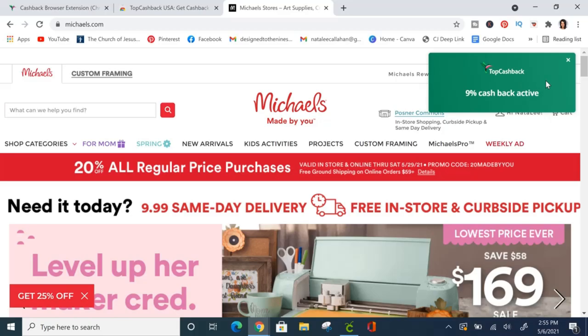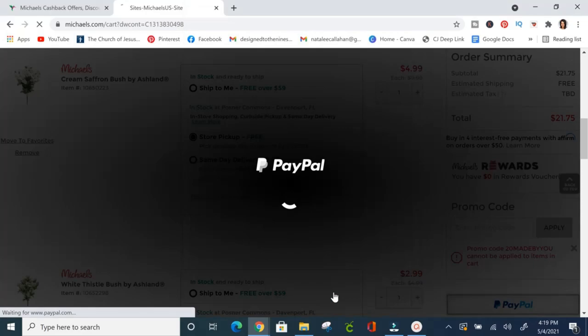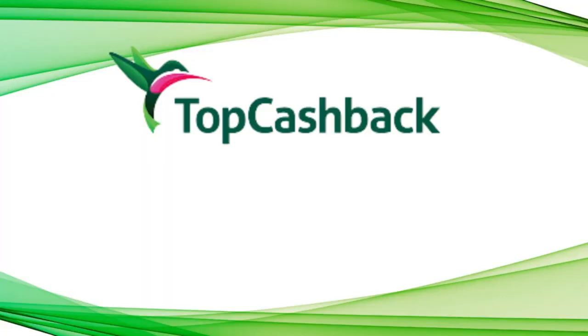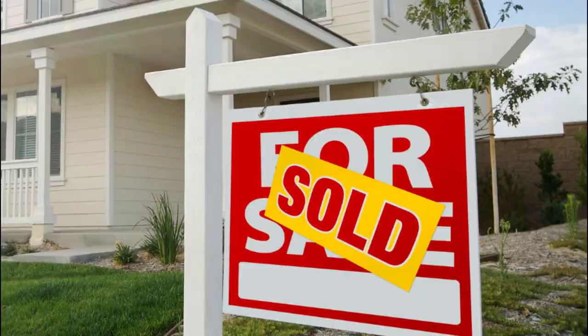There's no minimum payout with TopCashback, so you get your cash when you need it. They also have a handy browser extension that notifies you of cashback opportunities — on the Michaels website, for example, it showed a 9% cashback potential. I spent about $23 at Michaels which should be about $2 back. As a bonus, if you sign up through my link below, you'll get a $10 sign-up bonus when you spend your first $25.